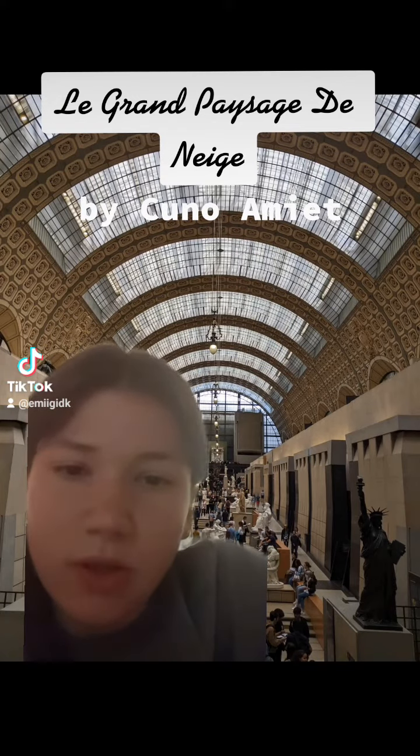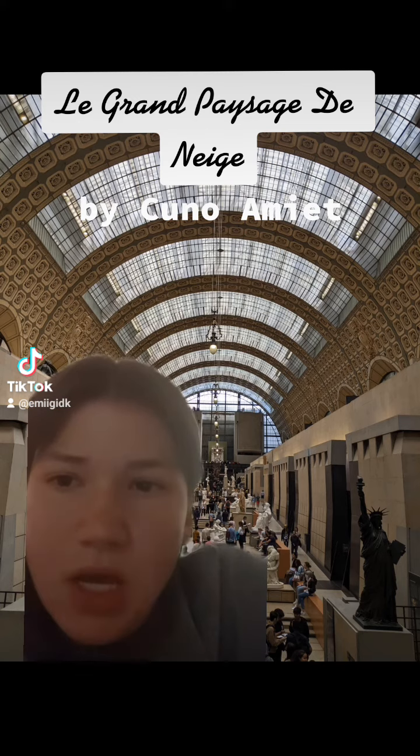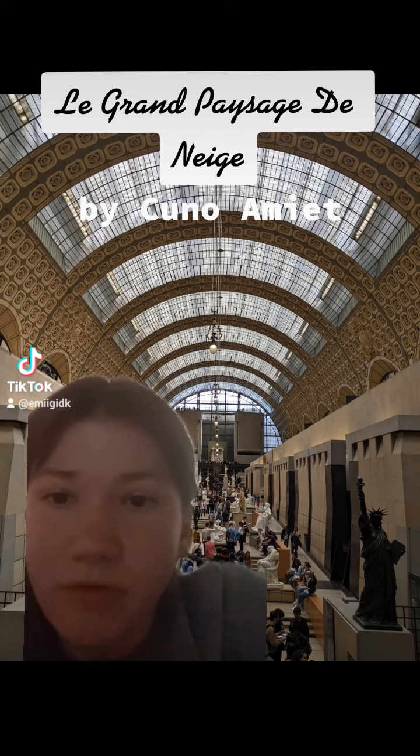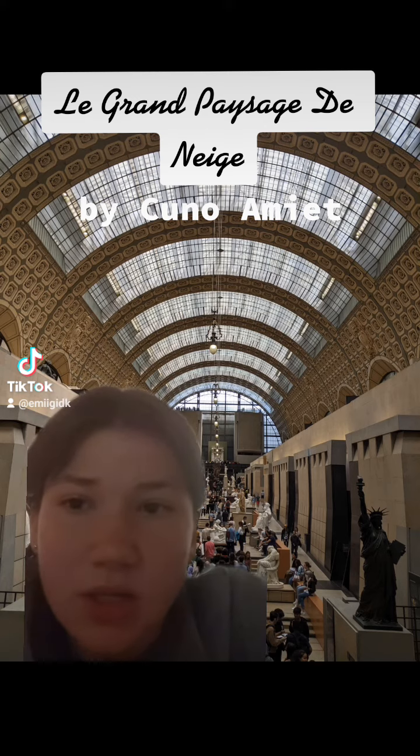This piece is located in the Musée d'Orsay in Paris and it's called Le Grand Paysage de Neige. It's made by Gounod Amiette in Switzerland in 1904. It is oil on canvas and it was made during the expressionism slash cubism period.